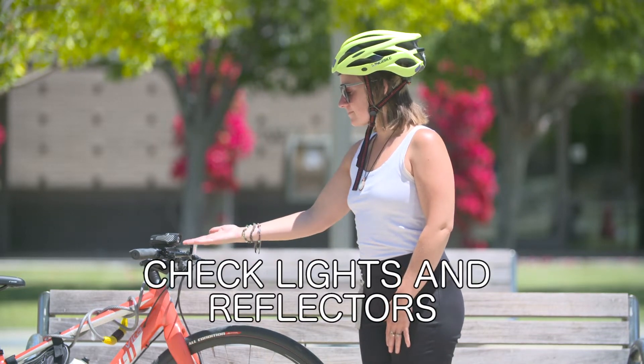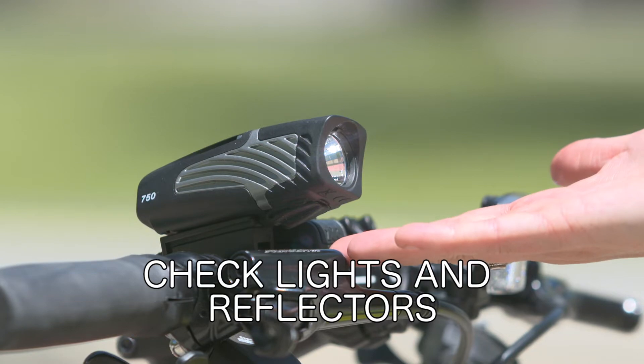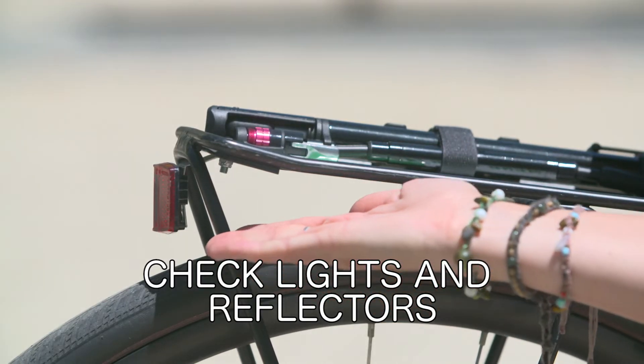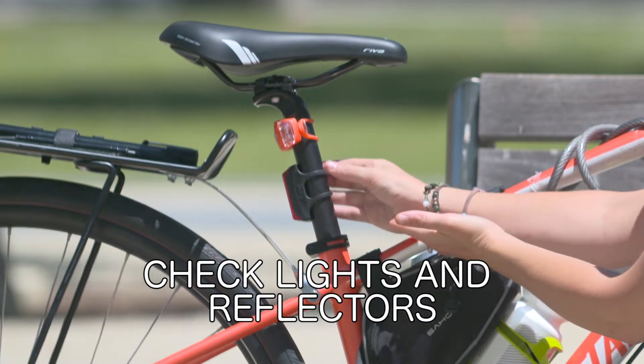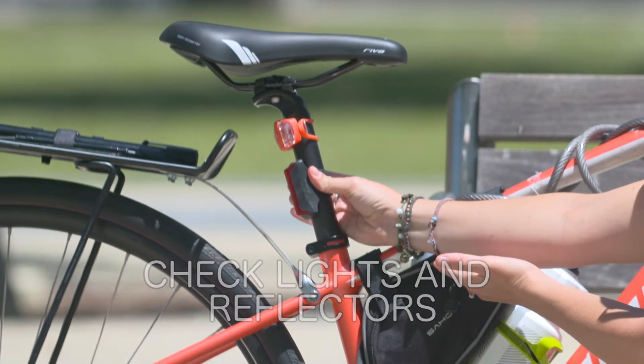For rider visibility, the state of California requires all cyclists at night to have a white headlight that is visible from the front and a rear reflector that is visible from the back. In addition to those requirements, we recommend that you add a rear light to the back of your bike.